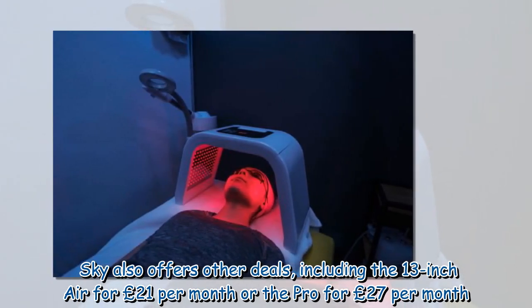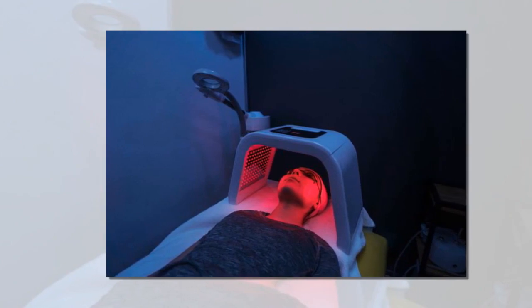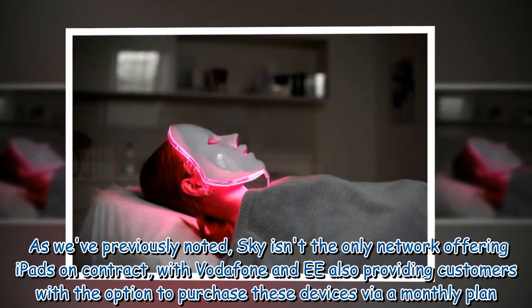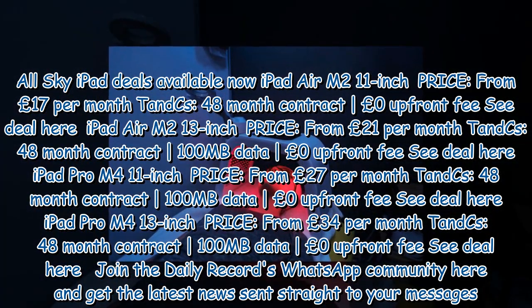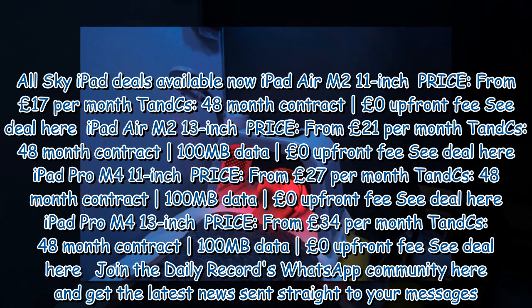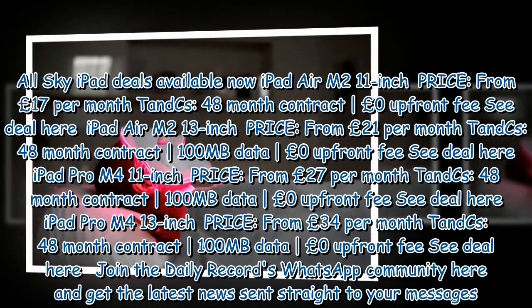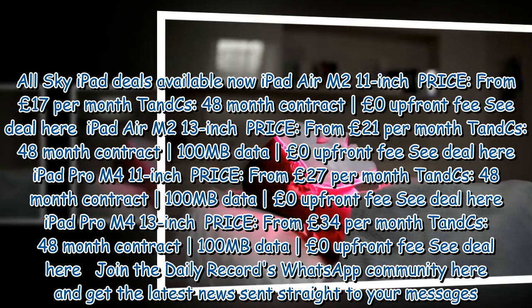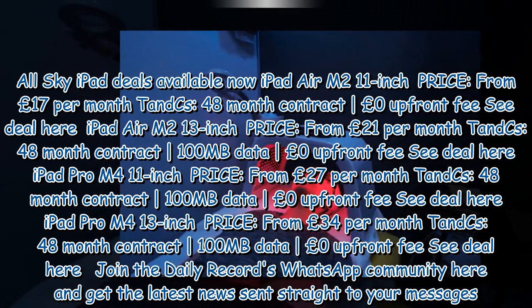Sky also offers the 13-inch iPad Air for £21 per month or the iPad Pro for £27 per month. Sky isn't the only network offering iPads on contract — Vodafone and EE also provide customers the option to purchase these devices via a monthly plan. Available deals include: iPad Air M2 11-inch from £17/month, iPad Air M2 13-inch from £21/month with 100MB data, and iPad Pro M4 11-inch from £27/month — all on 48-month contracts with no upfront fee.